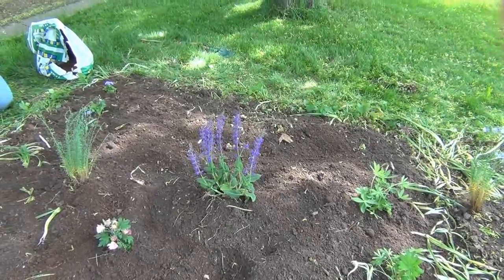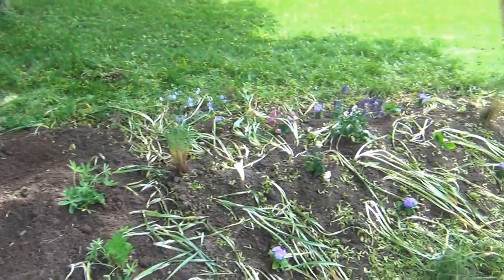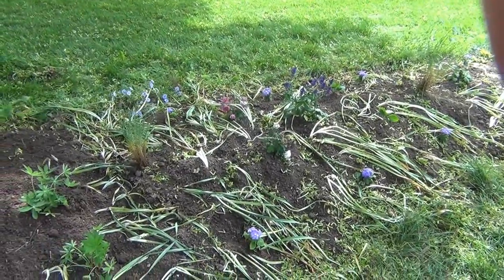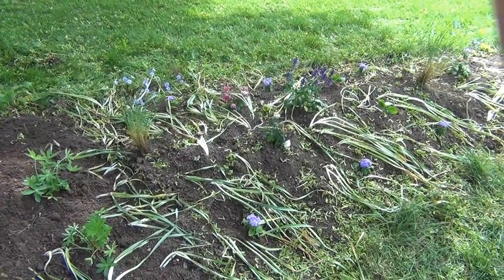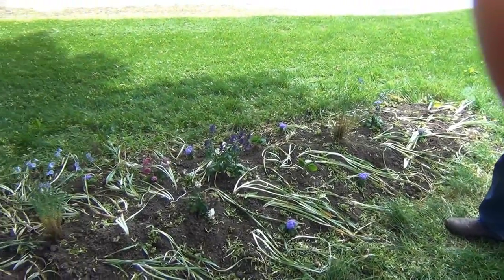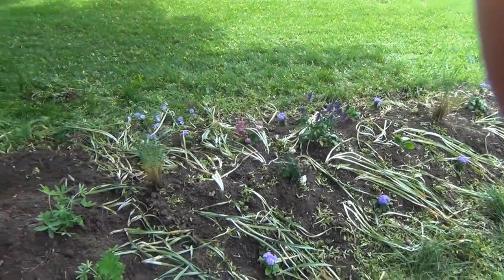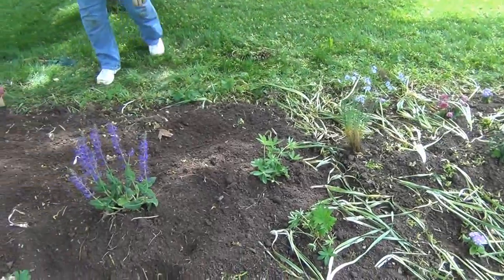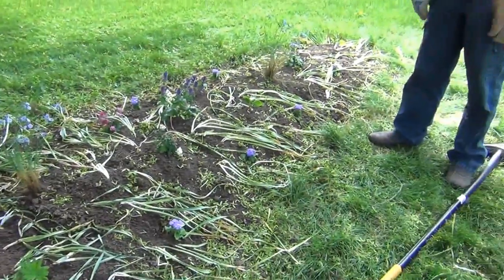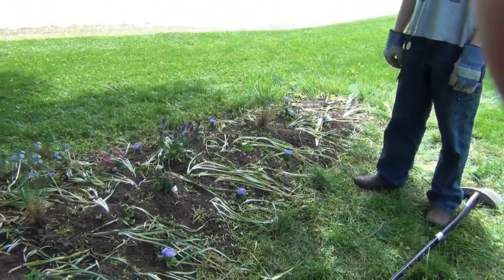We'll put some mulch on it after everything's been planted. There are a lot of leftovers from our daffodils which were out here, but it was basically daffodils and weeds. We've gotten rid of the weeds and tried to put the daffodils back. So that's the front garden.